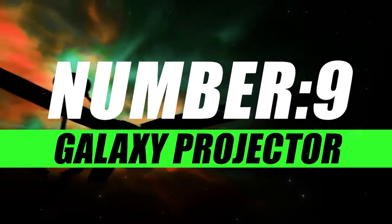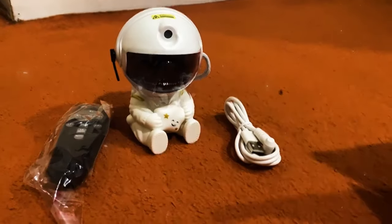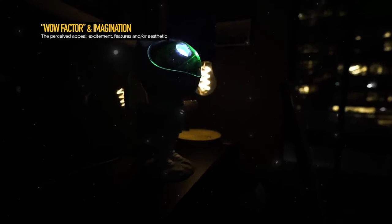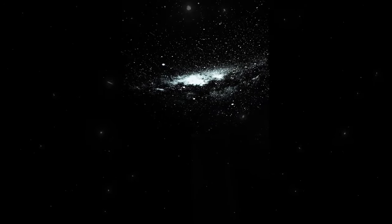Moving on to number 9, we have the Astronaut Galaxy Projector. Transform your space into a celestial wonder with this innovative device that brings the beauty of the cosmos right into your room. Dive into a mesmerizing celestial experience curated by an astronaut guiding you through the vastness of the galaxy. Whether you're looking for a relaxing atmosphere or an educational experience, the Astronaut Galaxy Projector offers a perfect blend.